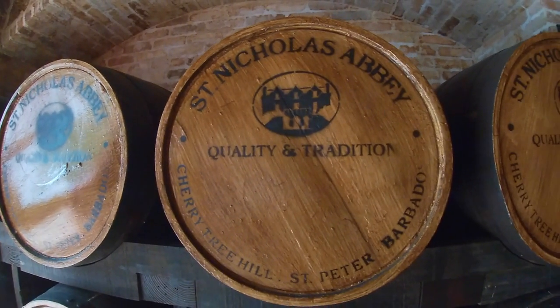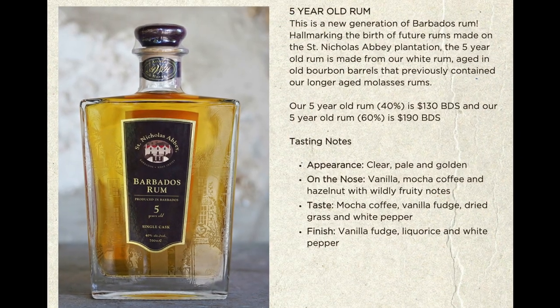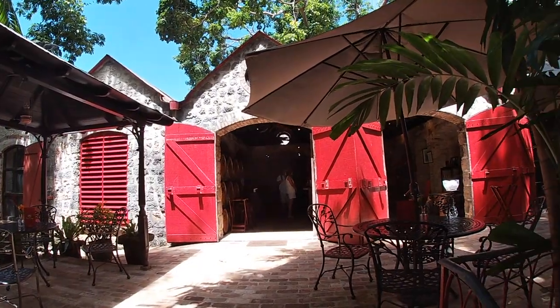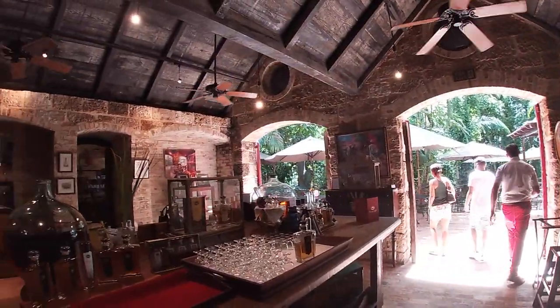Did I enjoy it enough to buy a bottle for myself? Well, my rum palette is not developed enough to fully appreciate the premium product they make here, but I still have more time in Barbados to fix that. Maybe that will be a video for another day.